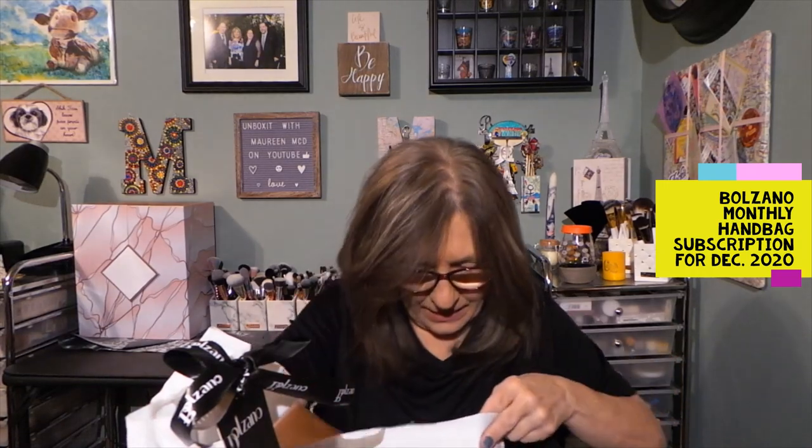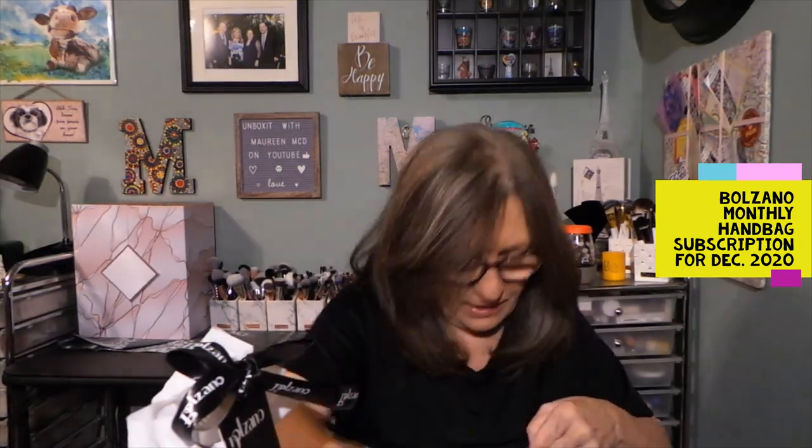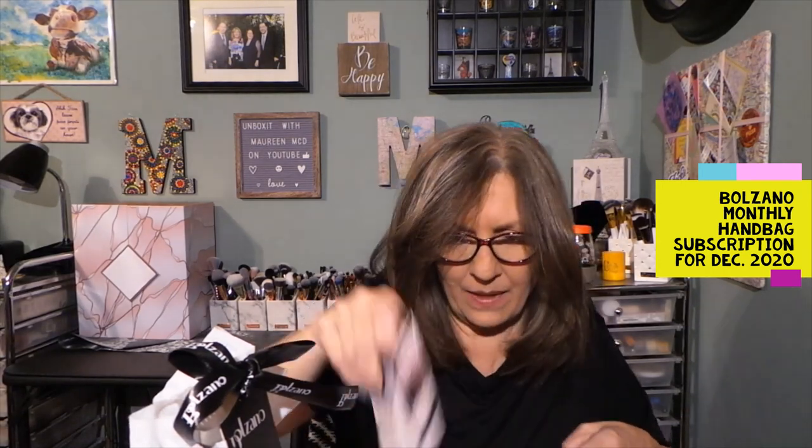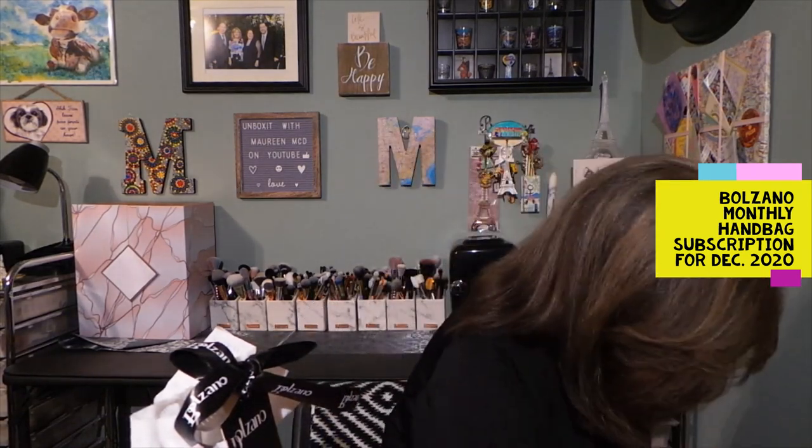Should I take this stuff out? Yes, I will take these few items out of the bag so I can discard the bag, and then we will use that for trash.